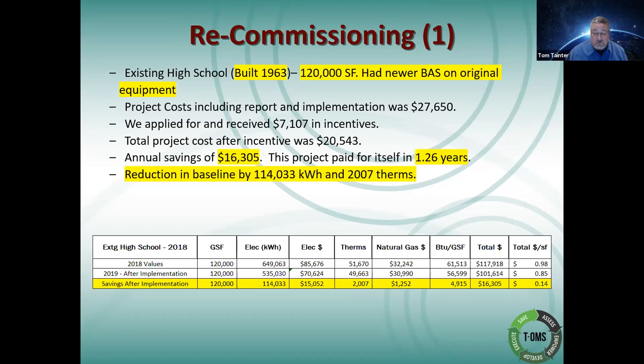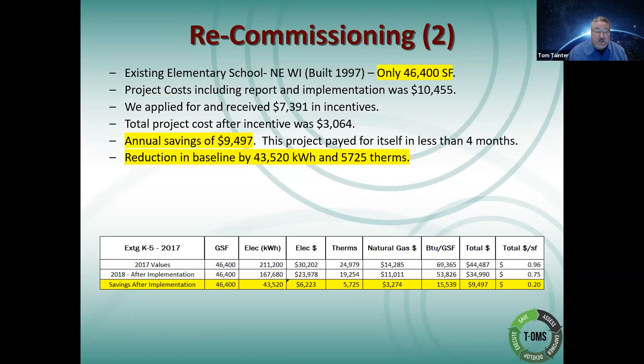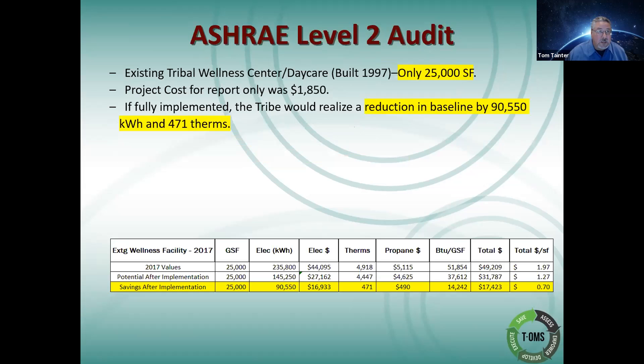Here's another recommissioning at an existing elementary school up in northeast Wisconsin, built in 1997 — only 46,000 square feet. This one had an annual savings of $9,500 a year, a reduction by 43,000 kilowatt hours and therms. If you're looking at doing any kind of microgrids, these reductions are going to have a significant impact on those as well.